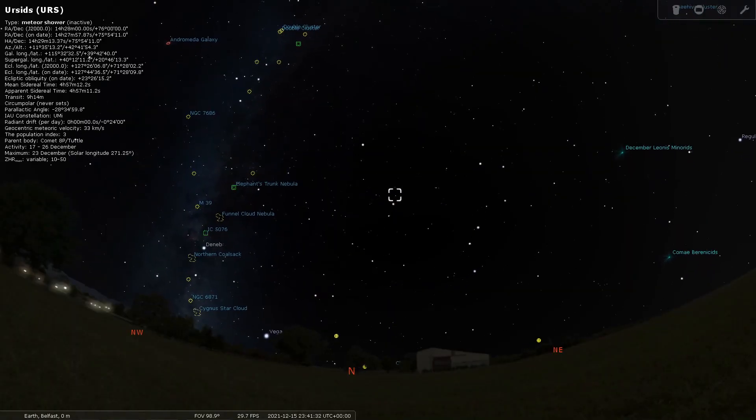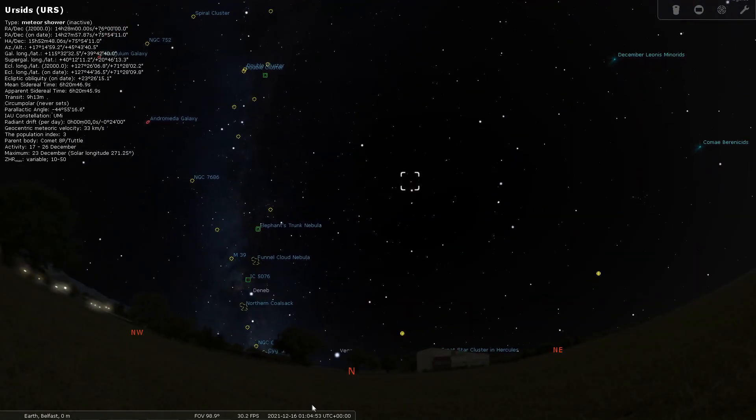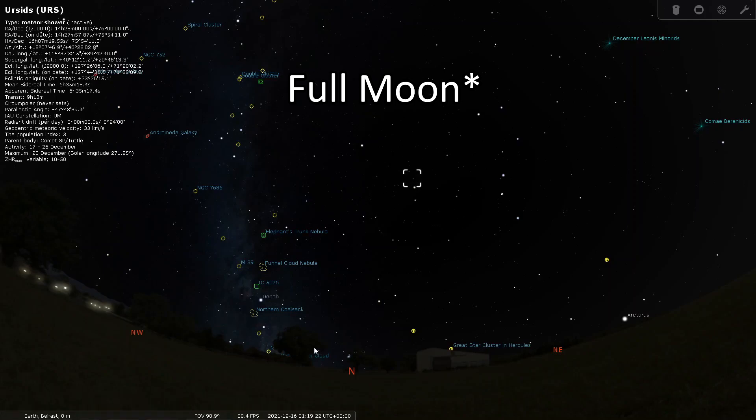On the 21st of December we have the winter solstice — where the sun will be the lowest in the sky, also known as the shortest day. If my science is completely wrong, school me in the comments below. On the 22nd of December we have the Ursid meteor shower. The unfortunate thing is this falls around the new moon period, so we might not actually be able to see much — and I live in England, so it will undoubtedly be cloudy.